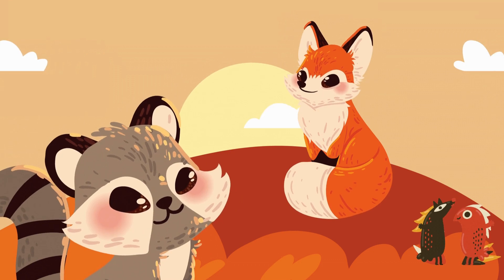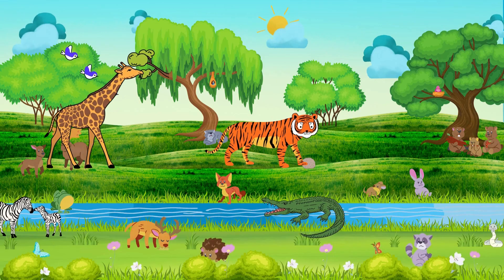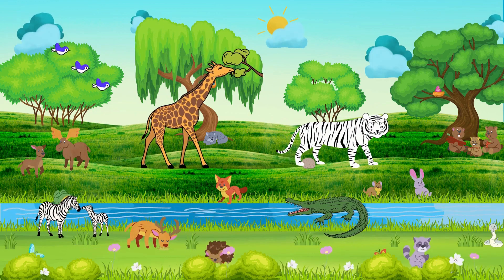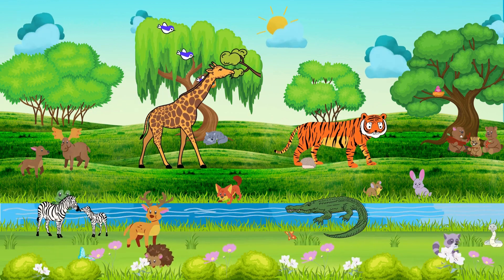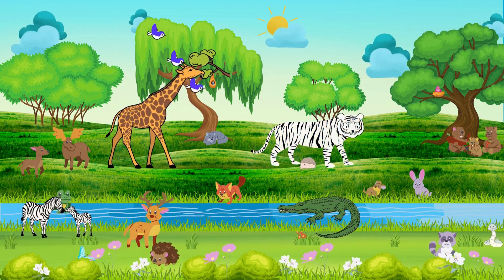Colors help animals stay safe in the wild. And whenever you go to the wild, respect the wildlife, don't litter, and don't throw your belongings there, because it could harm the wildlife.